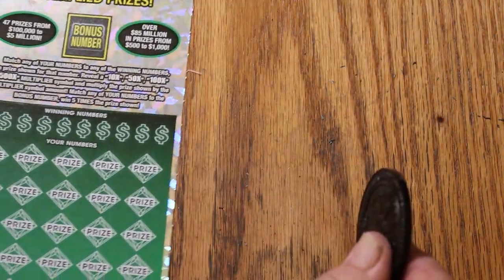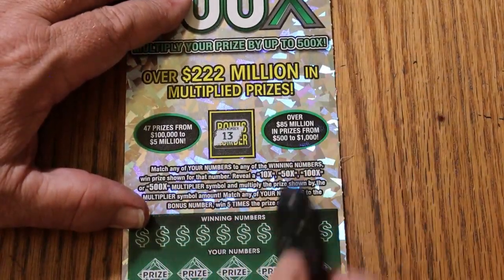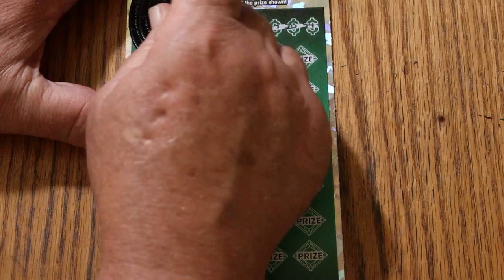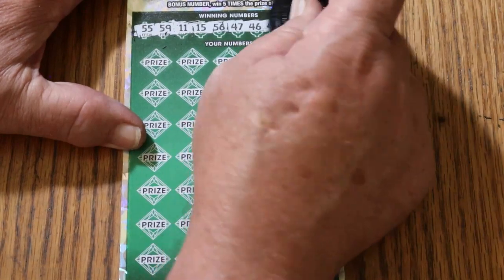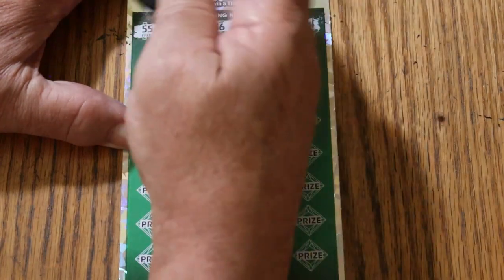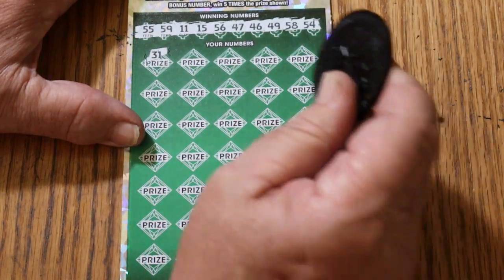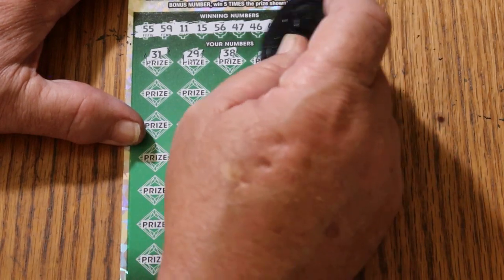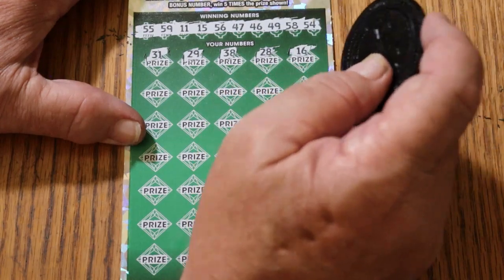Alright, ticket number 2. Bonus number is going to be 13. Numbers on ticket: 55, 59, 11, 15, 56, 47, 46, 49, 58, and 54. No singles. Here we go again: 31, 29, 38, 28, 16. Need a multiplier - a nice big one.